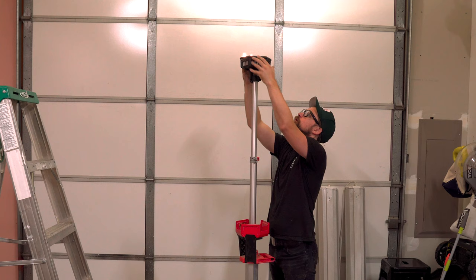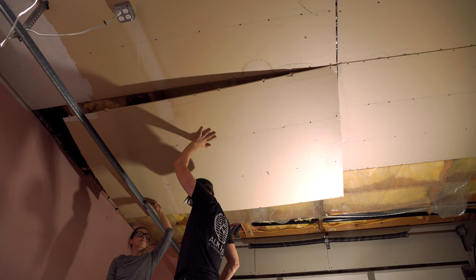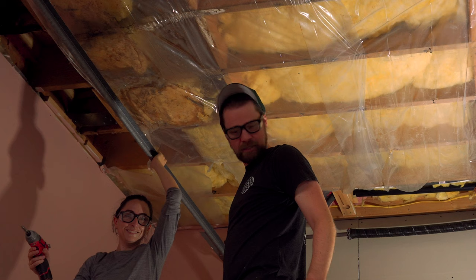The first thing we wanted to check were the floor joists. To get to those, we had to remove the drywall. That was scary.